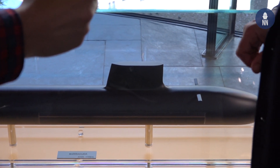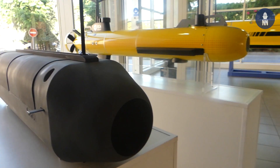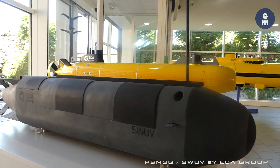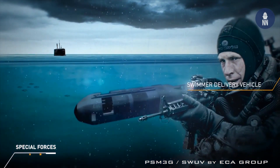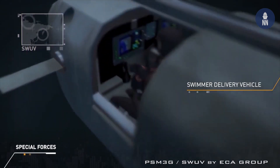More in detail, Suffren can embark different types of vehicles for SEALs, such as SDV — that means Seal Delivery Vehicle — midget submarines able to load SEALs and weapons and things like that.